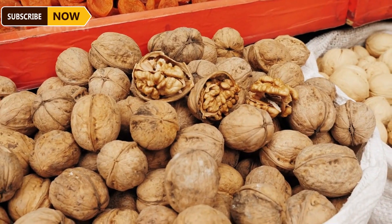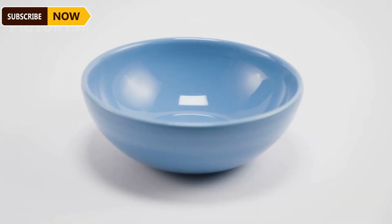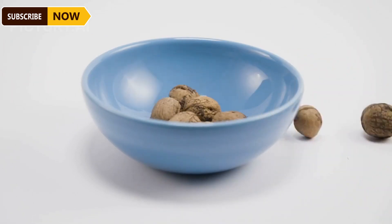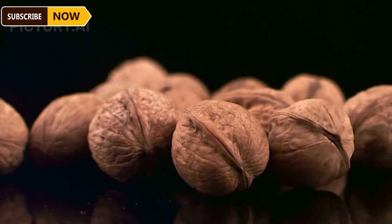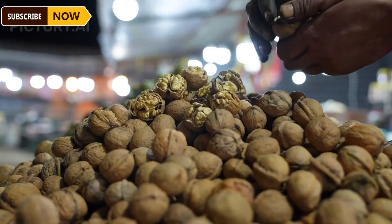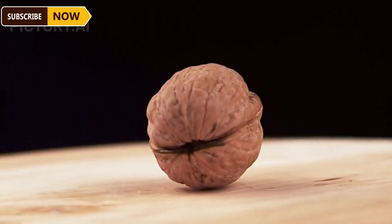After harvesting, walnuts are taken to the processing plant to ensure final quality. Depending on market requirements, the processing and storage of walnuts may vary. Whole walnuts are sorted by size and cleaned to remove dirt and impurities — this not only prevents damage to the nuts but also protects their quality during storage. The walnuts are then stored in temperature-controlled facilities, ready for processing when needed.